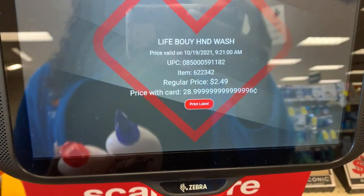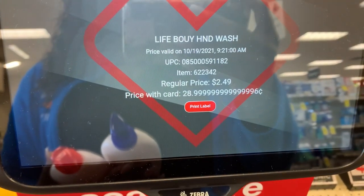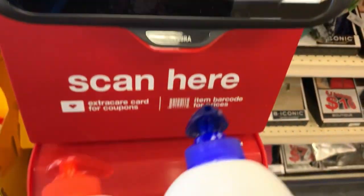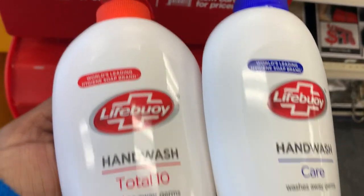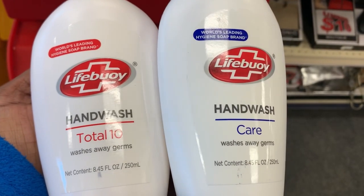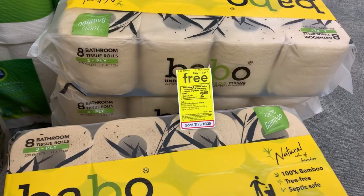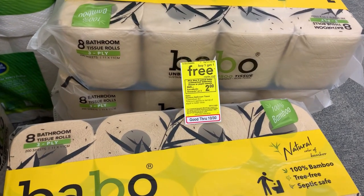I just wanted to show you guys this item right here. This particular hand soap is still ringing up for 29 cents. If you can find it — I price-checked both of these and both of them are 29 cents.